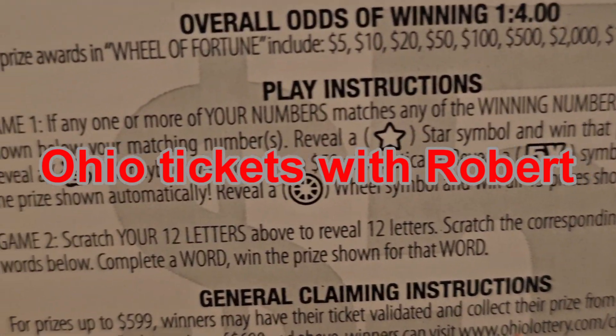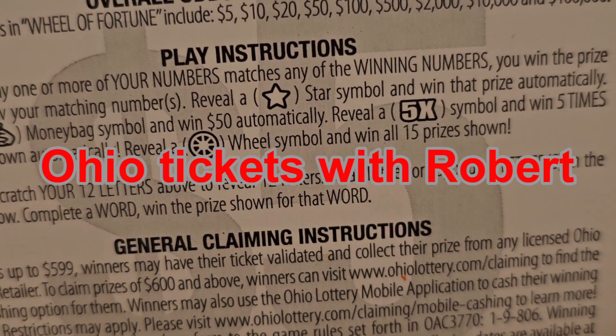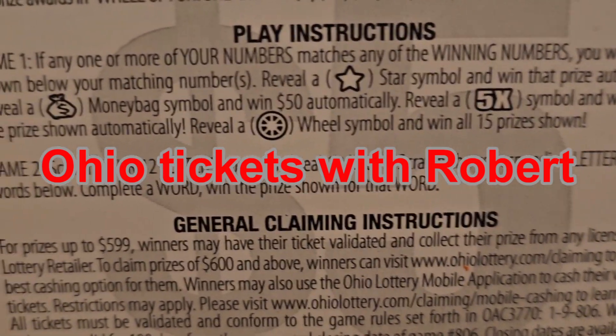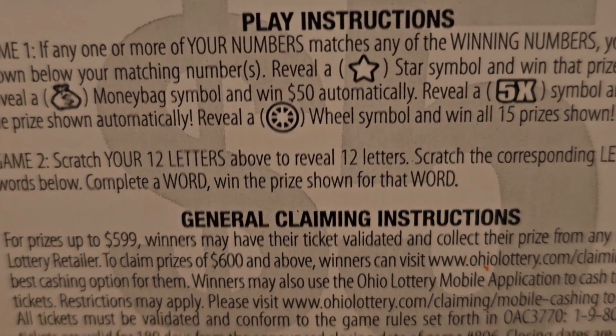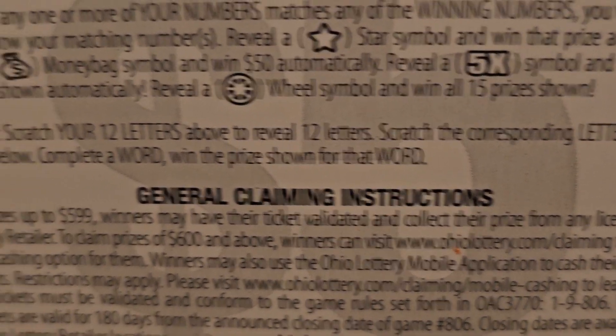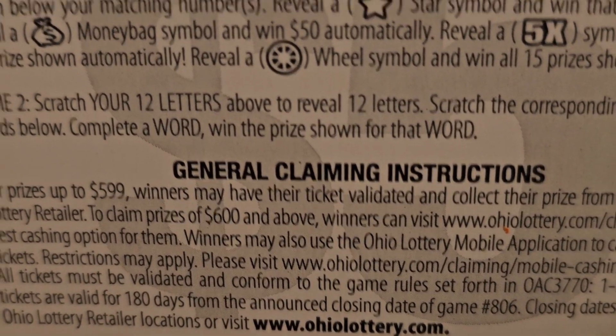In game one, if our numbers match the winning numbers, win that prize. Reveal a star symbol, win the prize automatically. Get the money bag and win $50 automatically. Reveal a five times symbol, win five times the prize.